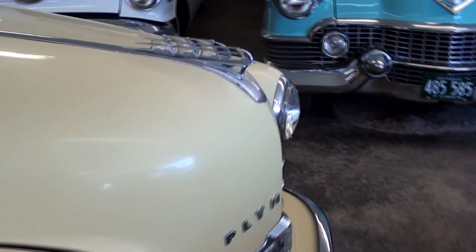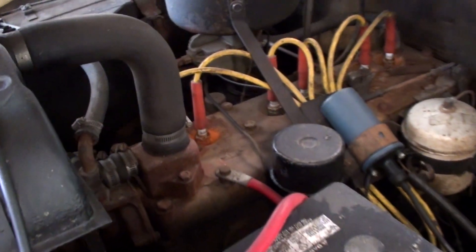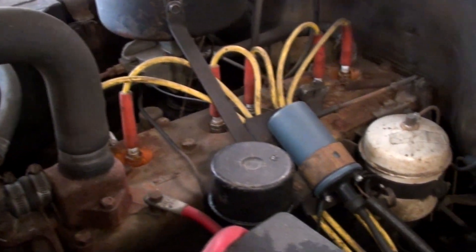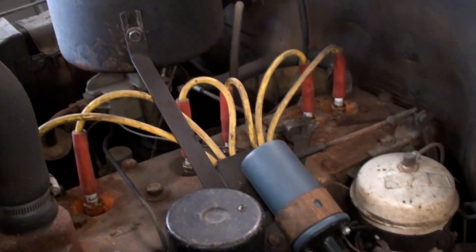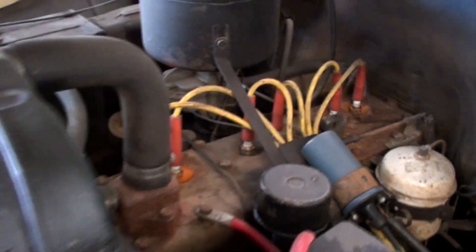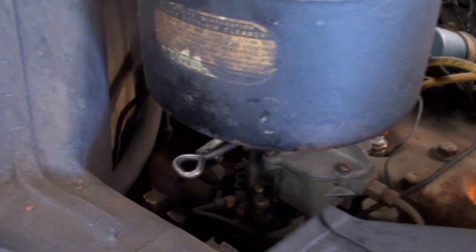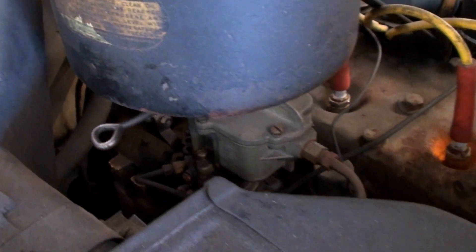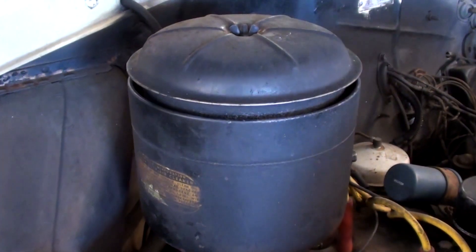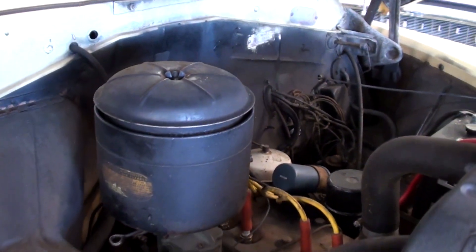Let's go ahead and pop open the hood and take a look under there. It is still powered by the original Flathead 6. It's got some newer wires and a newer coil on there, but other than that they've pretty much left it alone. Got the two big horns mounted up front. The intake and exhaust manifolds are on the passenger side here, and it even still has the original oil bath style air cleaner.